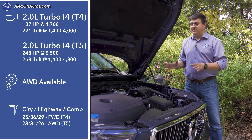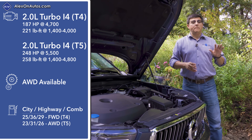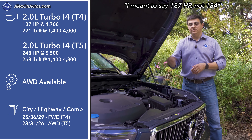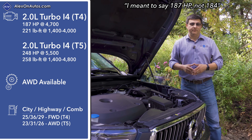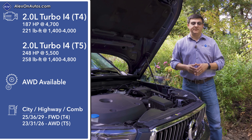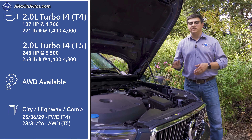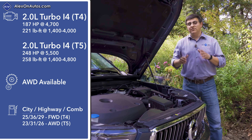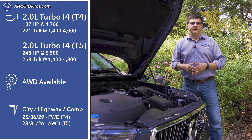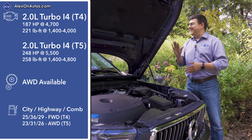Every XC40 sold in the United States comes with a two-liter four-cylinder engine. The T4 base model gives you front-wheel drive and 184 horsepower, while the T5 all-wheel-drive tune produces 248 horsepower. In Europe there are more options, including a brand-new plug-in hybrid system with about 260 horsepower combined — 178 horsepower from a three-cylinder turbocharged engine plus an 80-horsepower electric motor.